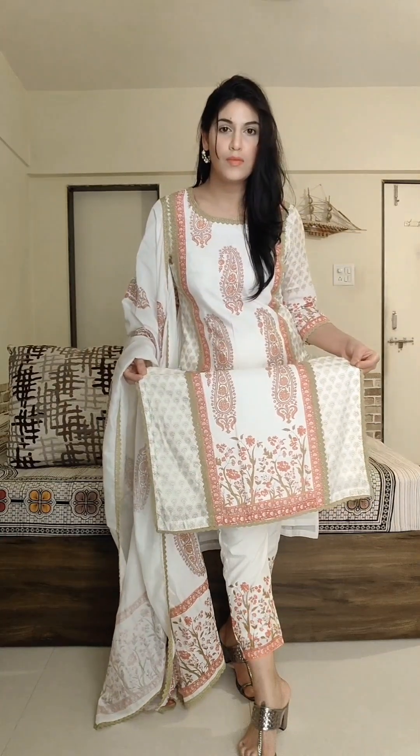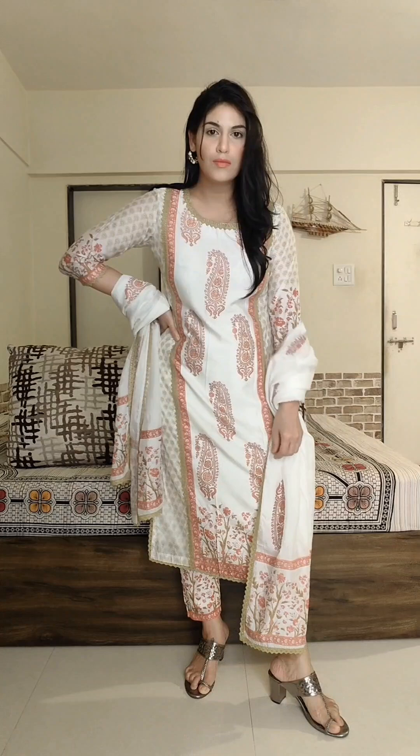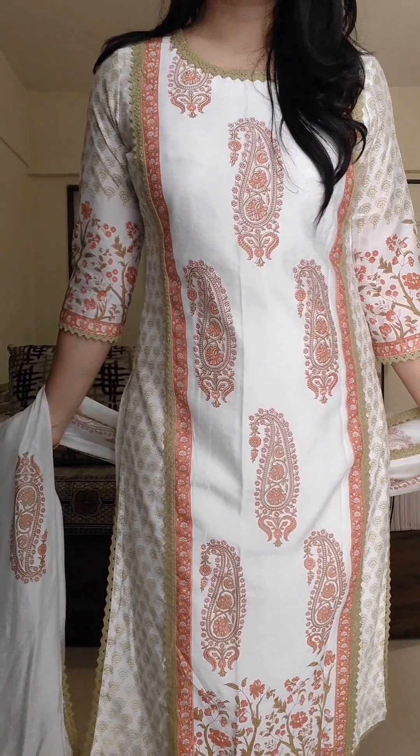Quality bhoot bhoot achhi hai pure kurta set ki, aur woh Chanderi ka thoda sa hint of shine aata hai — it is very elegant. Woh itna subtle shine hai that you can wear it to office. I wore it to office and everyone just loved it, everyone wanted to buy it. Pure hi neck pe, sleeves pe, trouser ke borders pe, dupatta ke borders pe — sari jagah green color ki crochet lace laggi hoi hai, same color se print bhi hai kurte pe. I got this for 1300 but otherwise it ranges from 1800 to 2100, so check it at sale time. Highly highly recommend this kurta set.